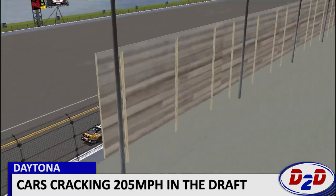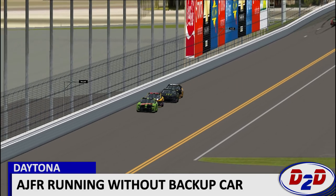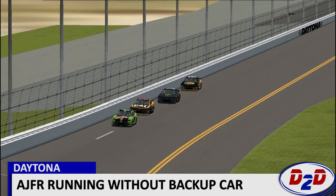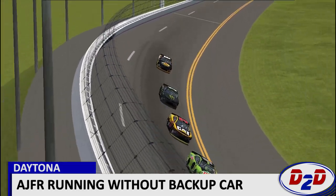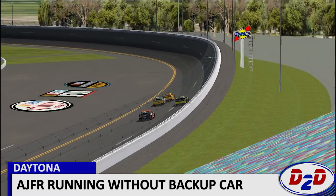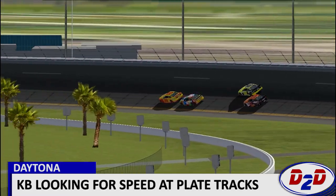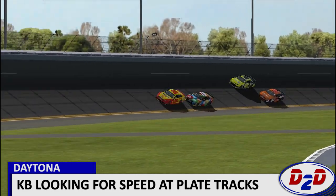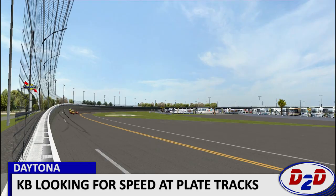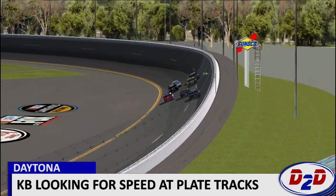Moving on to the 1 car — a new driver transfer for Chip Ganassi Racing for the 2019 season is Kurt Busch. You can see him here working with the 31 car and the 9 car of Chase Elliott in practice, bonding well and bringing a positive attitude. He's excited about the new prospects for the season and hopes to be a contender for the championship itself.